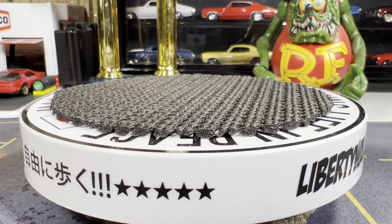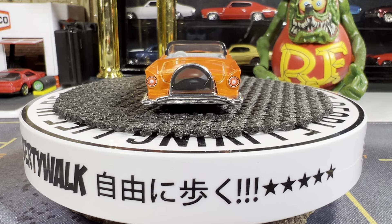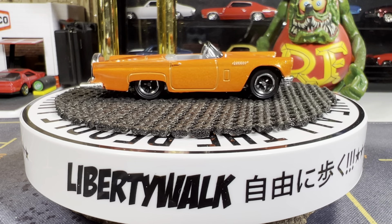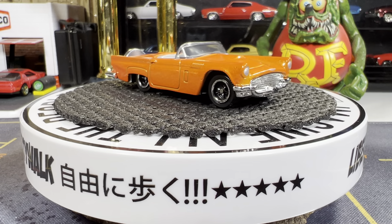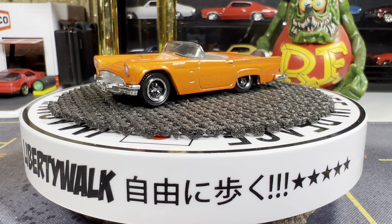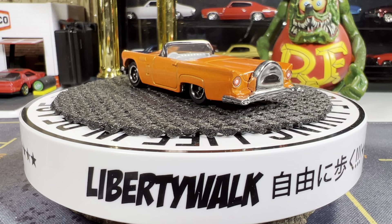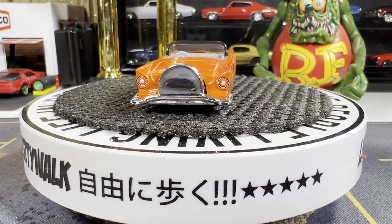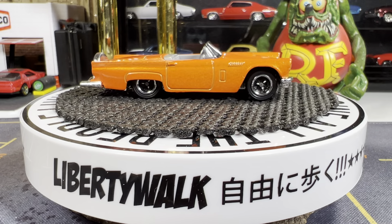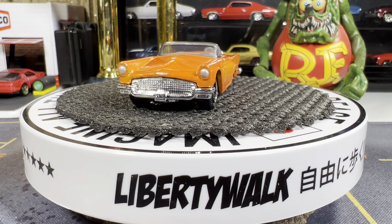Next one is a '57 Ford Thunderbird from Matchbox. I absolutely love this one — I have three different color variations of this, but the orange is definitely my favorite color of the three. Absolutely gorgeous casting. Really nice tamp work on the back — and there is tamp work all the way around. You can see the wheel cover on the back there on the trunk. I love this orange color.